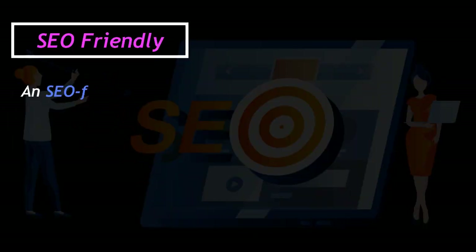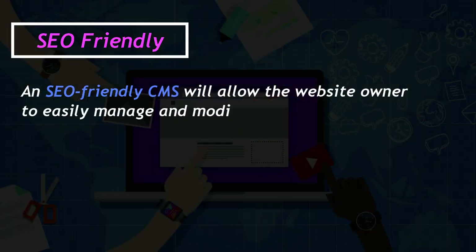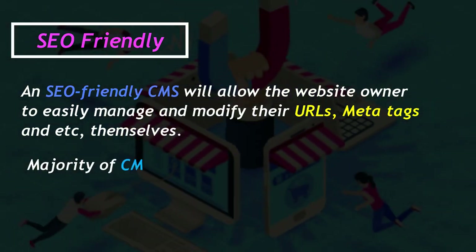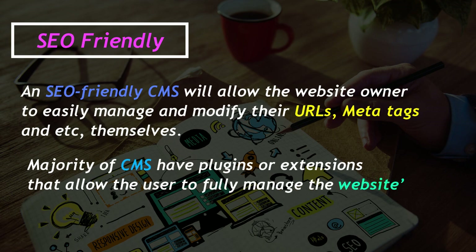SEO friendly: An SEO-friendly CMS will allow the website owner to easily manage and modify their URLs, meta tags, and more themselves. The majority of CMS's have plugins or extensions that allow the user to fully manage the website's SEO, including page descriptions, titles, and more.